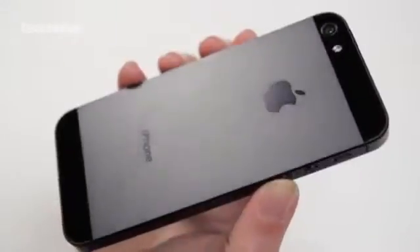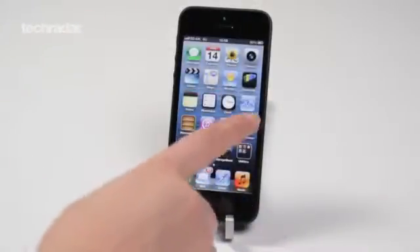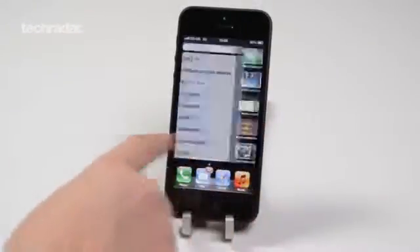Third in line to the TechRadar phone throne is the iPhone 5: an updated two-tone finish, faster A6 chip, and more functionality with things like Siri and Safari as part of iOS 6.